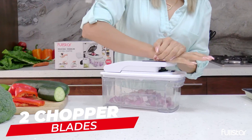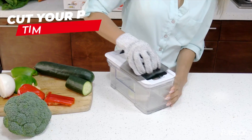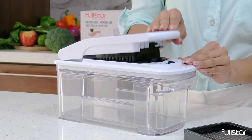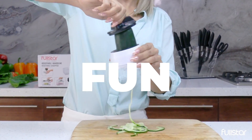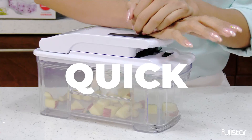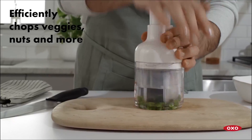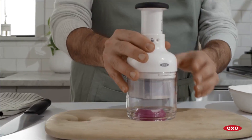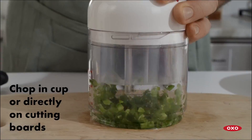Say goodbye to tedious hours spent chopping vegetables by hand and welcome the era of precision and speed. Whether you are a seasoned chef or a home cook looking to streamline your kitchen routine, the best vegetable chopper of 2024 promises to be your reliable ally, bringing unparalleled culinary convenience to your kitchen.